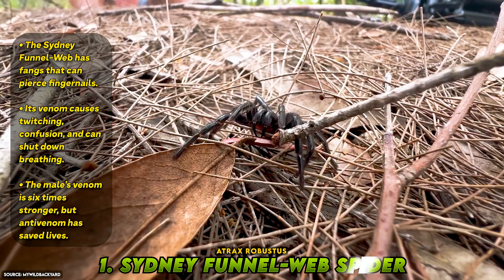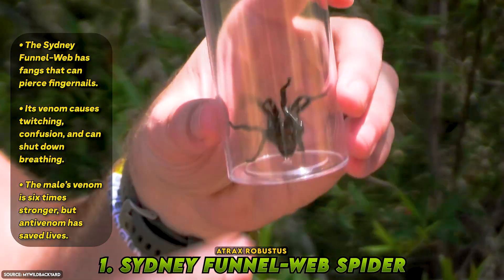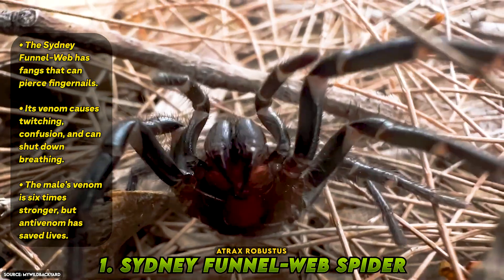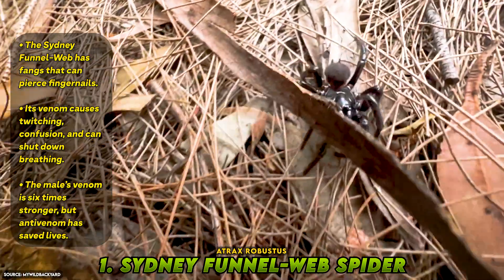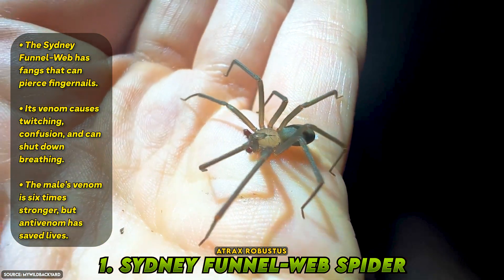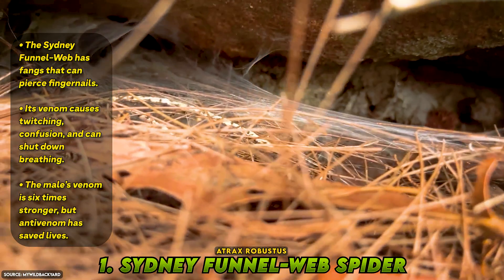Number 1: Sydney Funnel-Web Spider, Atrax robustus. Topping our list is a spider whose venom is so potent it once had a fatality rate of nearly 15% in humans, mostly children. The Sydney Funnel-Web Spider is large, glossy, and almost armor-like in appearance, with powerful legs and fangs strong enough to pierce through fingernails. Its venom contains atracotoxin, a powerful neurotoxin that targets primates specifically. It floods the nervous system, causing uncontrollable twitching, excessive salivation, high blood pressure, confusion, and in severe cases respiratory collapse. The terrifying part? Symptoms can appear within 15 minutes. Thanks to the development of antivenom in 1981, no deaths have been recorded since. But the danger remains, especially from the male, whose venom is six times more toxic than the female's.